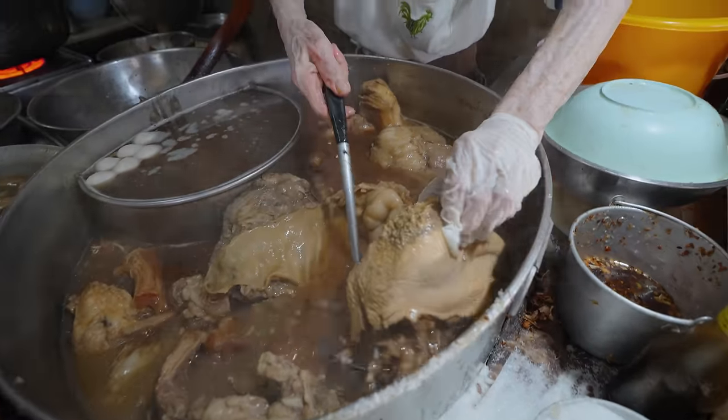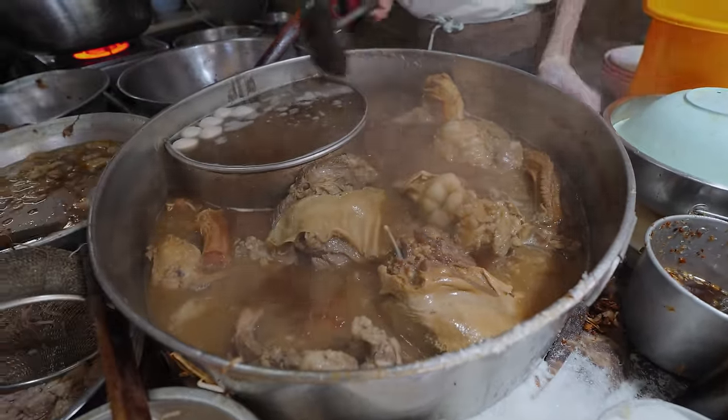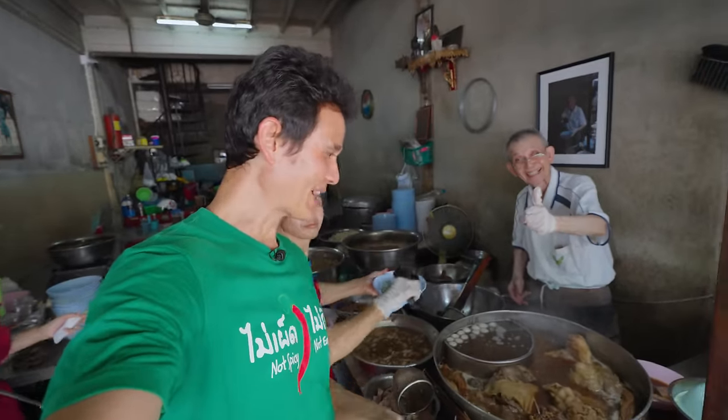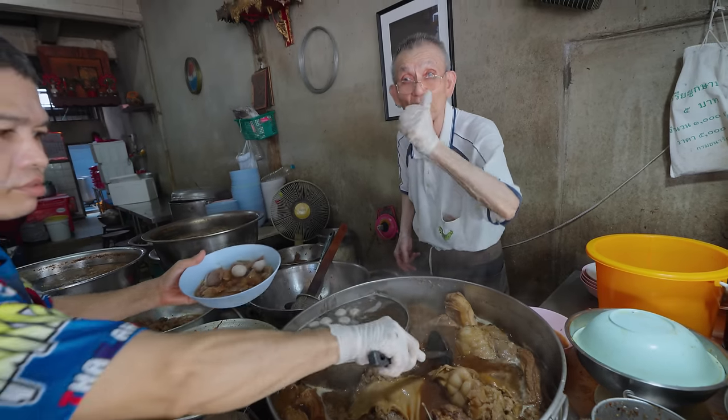Oh, this is the tongue. It's a huge tongue. Introducing to you Bangkok's beef noodle superstar hero. He is the man — uncle is the absolute man.